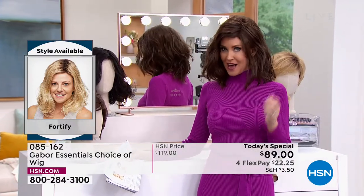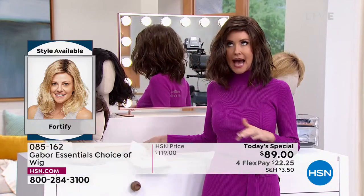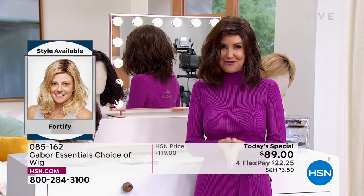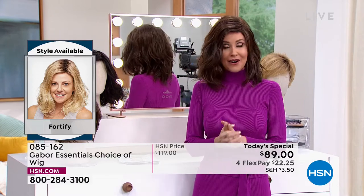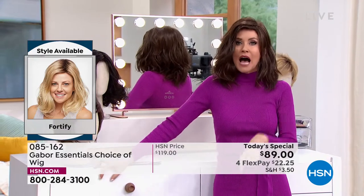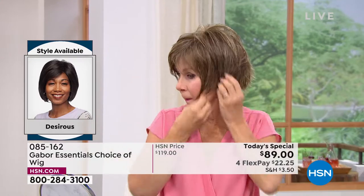I'm in what we call the Fortify — it is the longest version that we have. This really cute shoulder length — I can never get this kind of wave to stay in my hair. Now you can with the Fortify. And it is so easy to change in and out. We're going to be showing you how easy — I promise I'm going to try every single one of these on today.